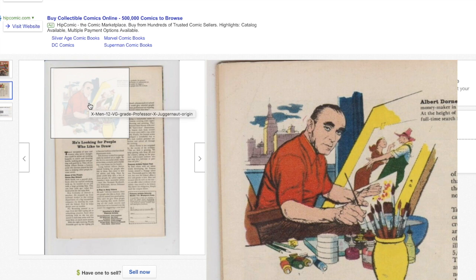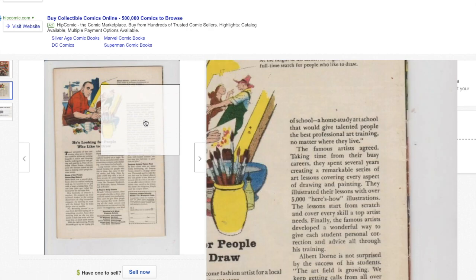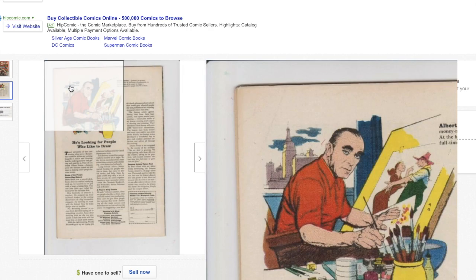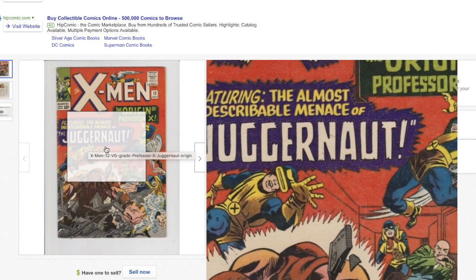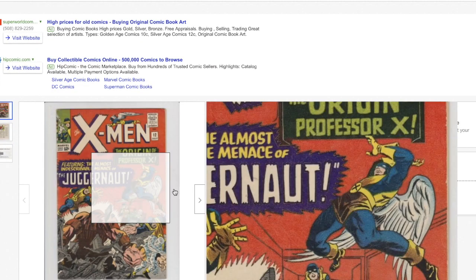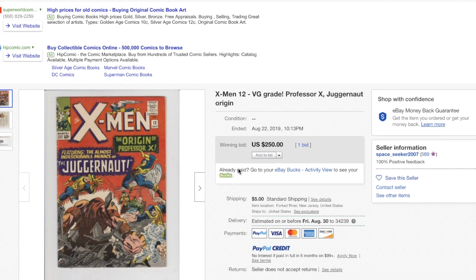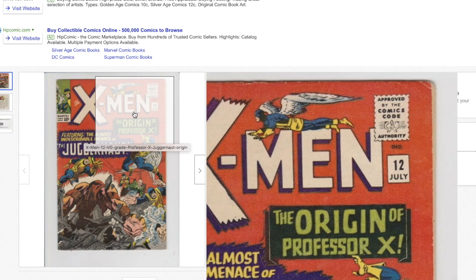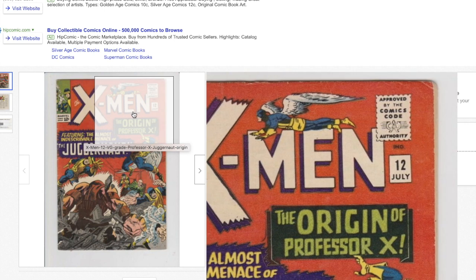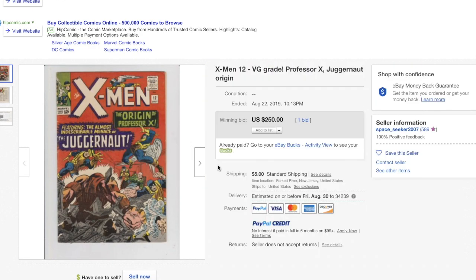The back cover is where the problem could be. Looks like there is a two-inch-plus corner crease right there — could be bigger, but at least two inches from my estimate. A little dirty, nothing major, can easily be cleaned up. I think the book is at least a 5.0. That back corner crease, depending on how severe it is and how well I can clean it, it could be a 5.5. I don't think this is going to be a double — if it's a 5.5, it's gonna be a solid single.